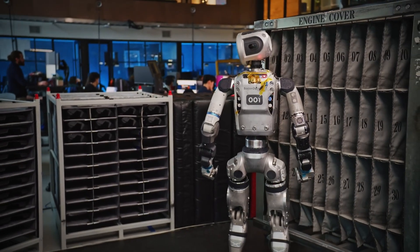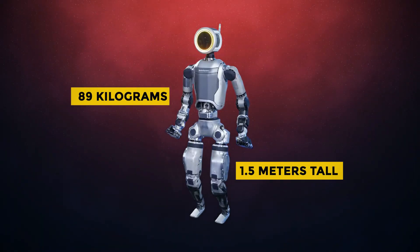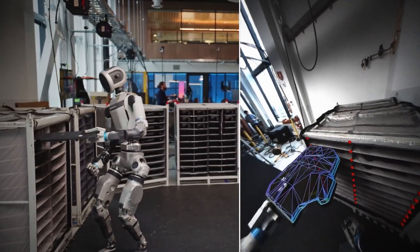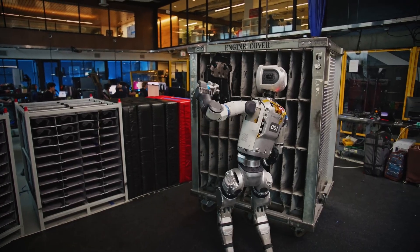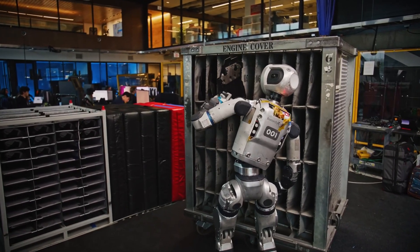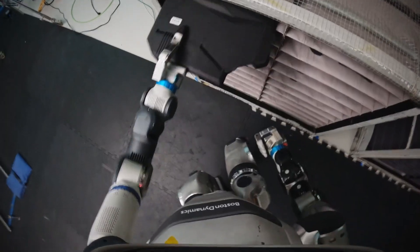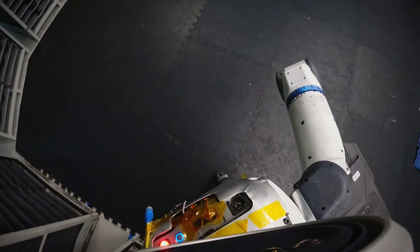Atlas stands about 1.5 meters tall and weighs around 89 kilograms. Its electric motors drive limbs with torque stronger than humans. Each arm can push with force close to hundreds of newtons. Joints rotate beyond natural ranges, with angles no athlete could attempt safely. Watch it spin its torso and you'll feel unsettled — the rotation is smooth, controlled, yet unnatural in its precision.